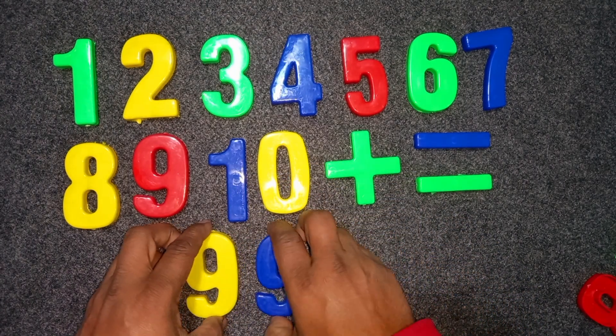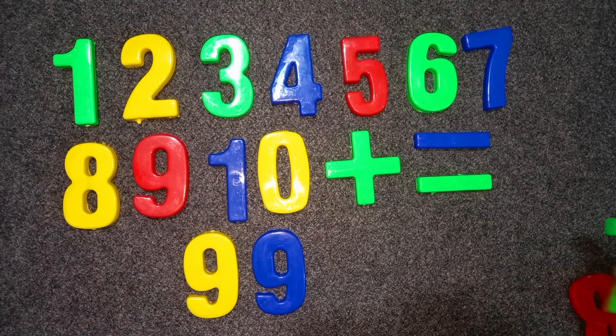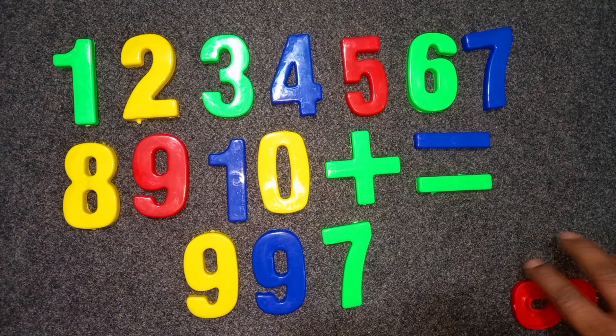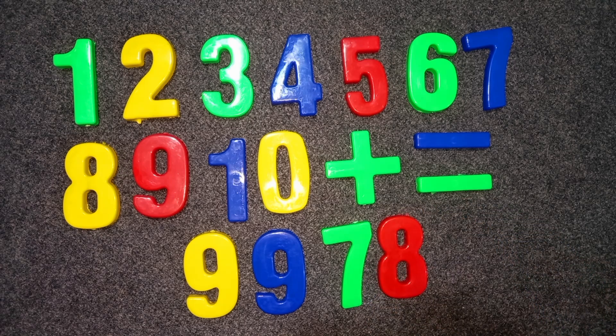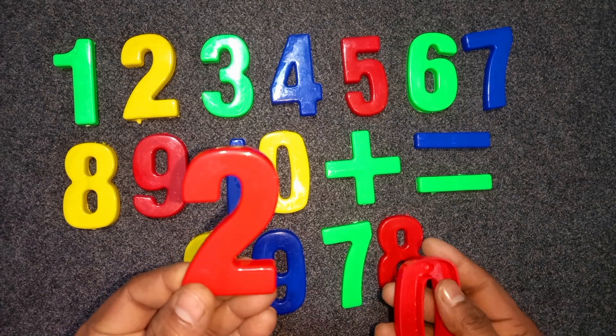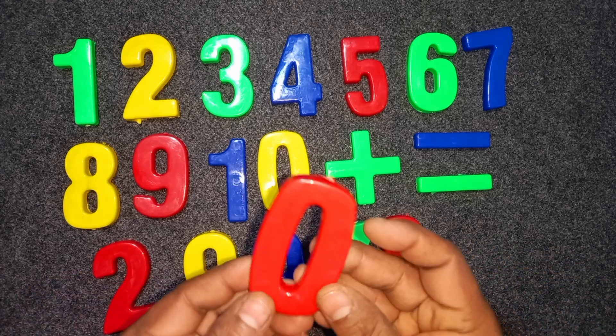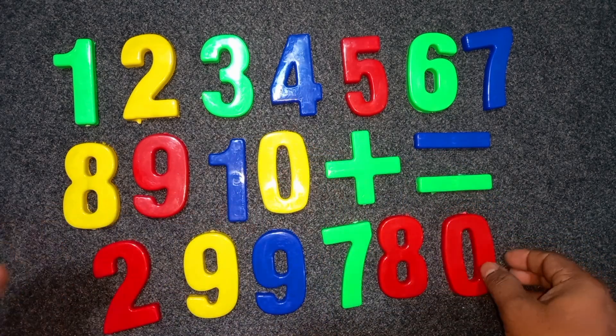Nine. Nine. Seven. Seven. Eight. Eight. Two — green, red color. Two. Zero — red color. Zero.